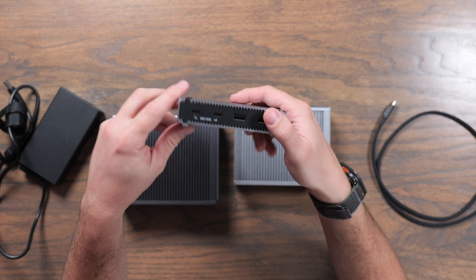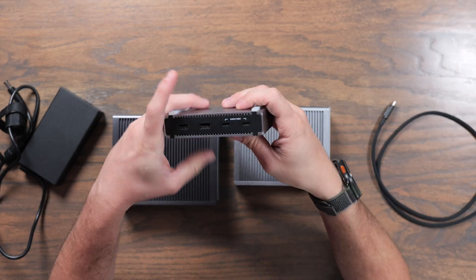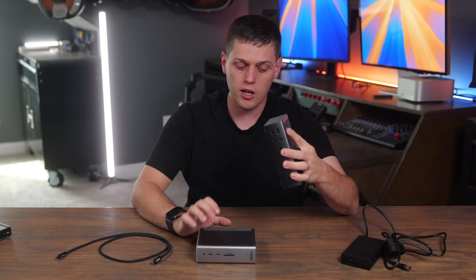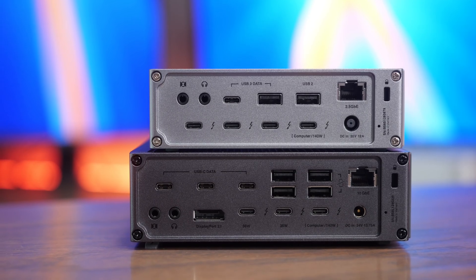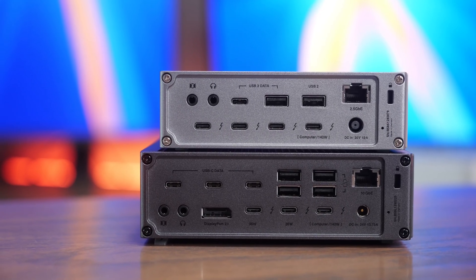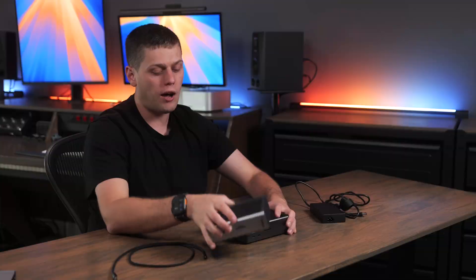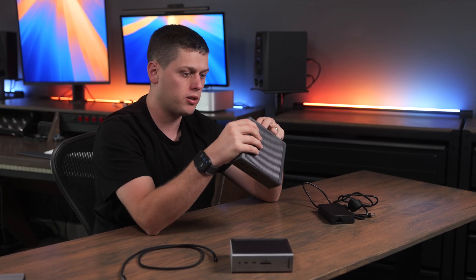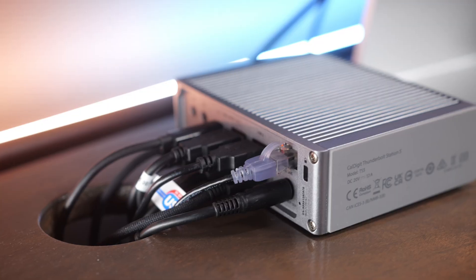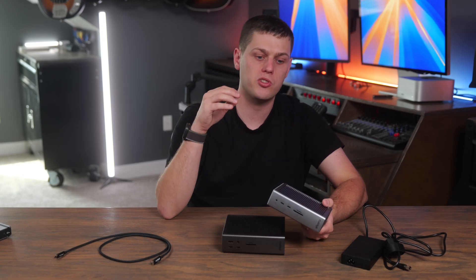CalDigit also has two other Thunderbolt 5 devices. The Element 5 is more of a hub, giving you 90 watts of power for your computer, a couple USB ports, some Thunderbolt ports, and a lot of versatility in a small package. Then there's the TS5 Plus, which is bigger than the TS5 but only by a little. It gives you way more USB ports on the back, a DisplayPort output, a 10 gig ethernet port, and more powerful Thunderbolt ports — though it does remove one Thunderbolt port. It also has a 330-watt power adapter versus the 240-watt on the standard TS5, and costs $100 more.